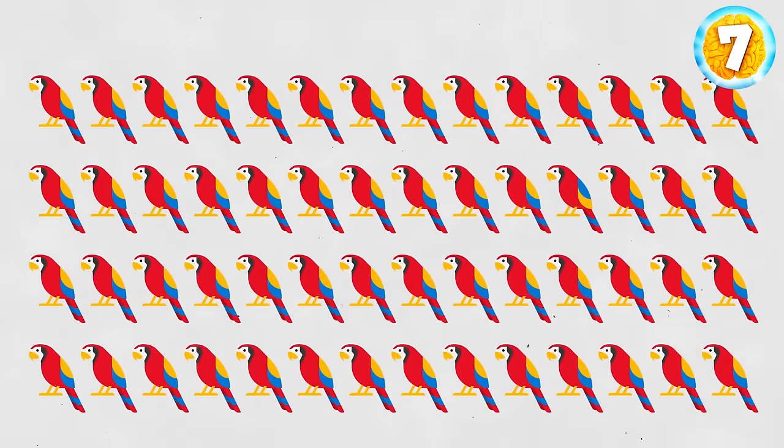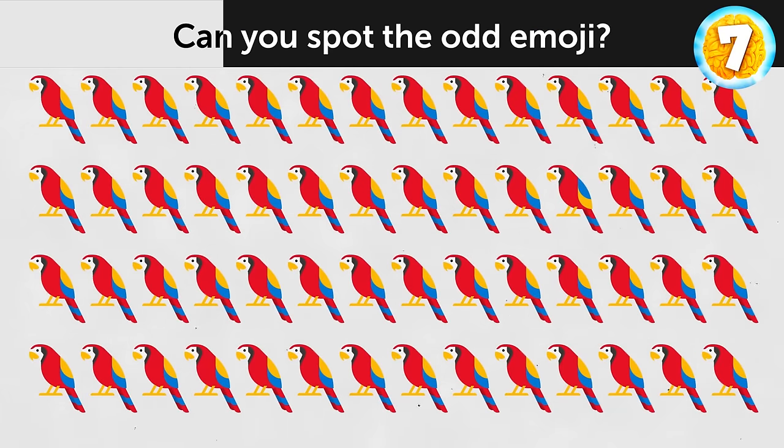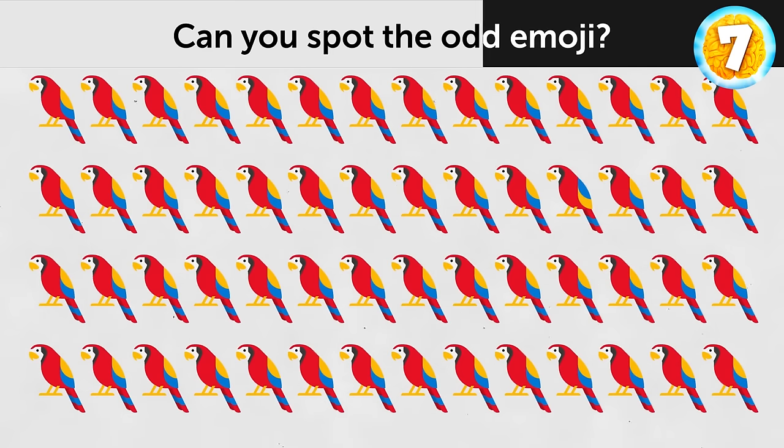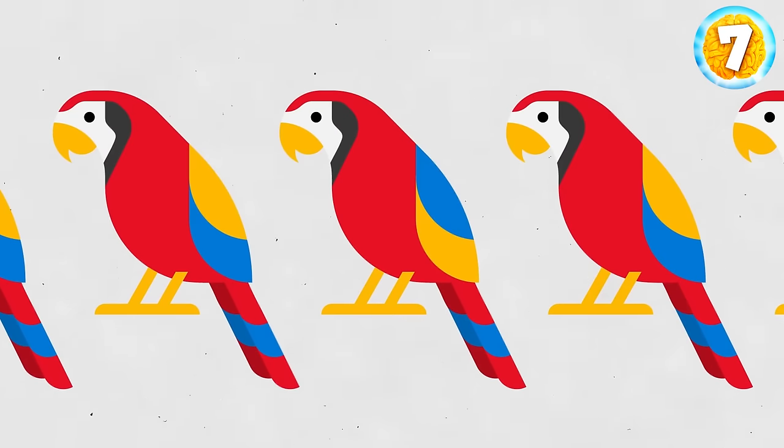Take a look at this pattern. Can you spot the odd emoji? This parrot over here has different wings.